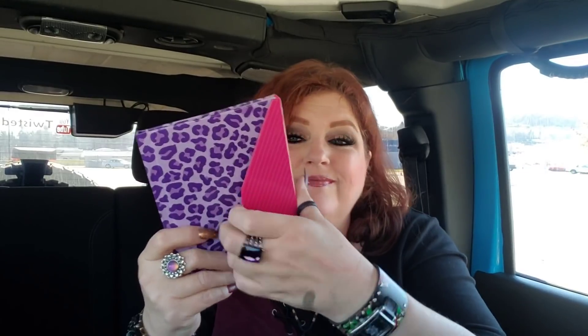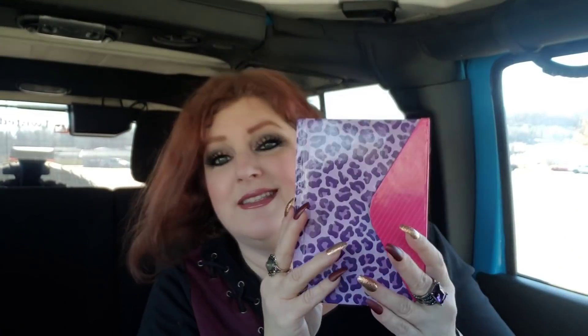I grabbed some Dunkaroos for Jack to put in her pop-all bag — vanilla cookies with chocolate frosting, yummo! And then I got this notebook just because of the sheer cuteness factor — it's purple leopard with a little pink. I may put it in Kindle's gift bag since she likes to draw and could take it to school.